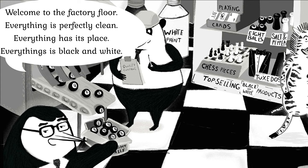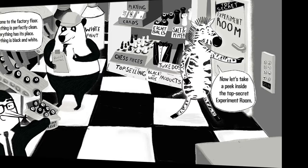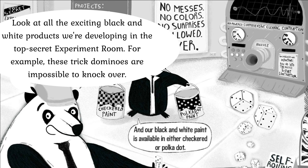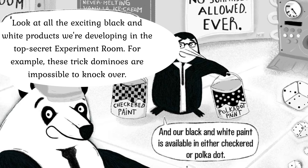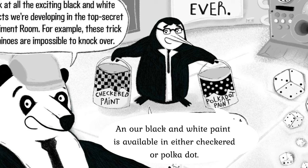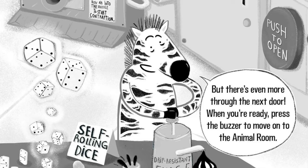Welcome to the factory floor. Everything is perfectly clean. Everything has its place. Everything is black and white. Now let's take a peek inside the Top Secret Experiment Room. Look at all the exciting black and white products we're developing — for example, these trick dominoes are impossible to knock over. And our black and white paint is available in either stripe or polka dot. But there's even more through the next door.